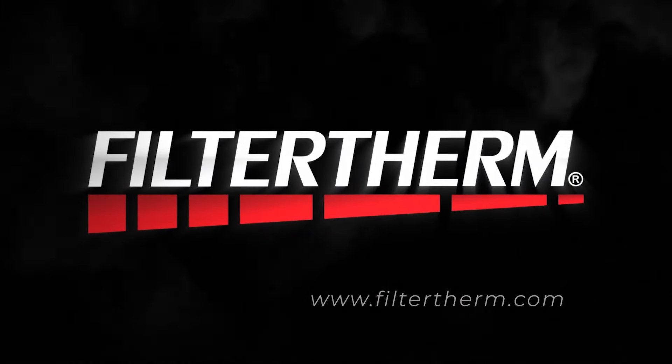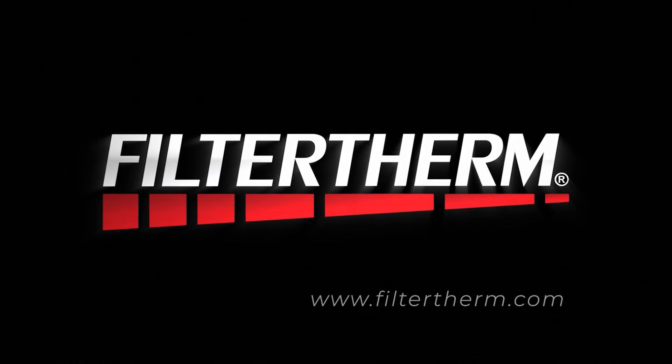If people want to learn about Filtertherm, where should they go? www.filtertherm.com. Links will be in the show notes for filtertherm.com.